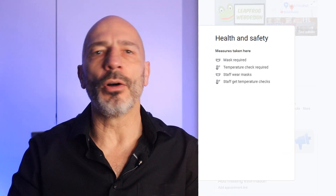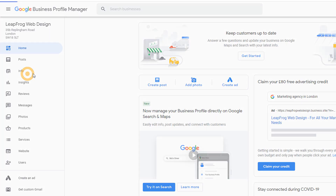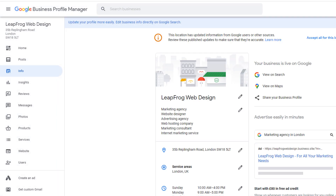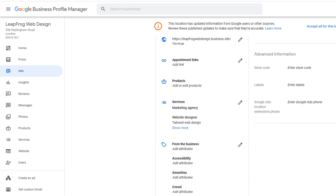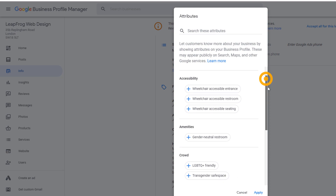Several options are available. To access them, sign into your Google business profile. From the left-hand side menu, click on the info option. Scroll down until you get to the health and safety option and select the appropriate attributes.